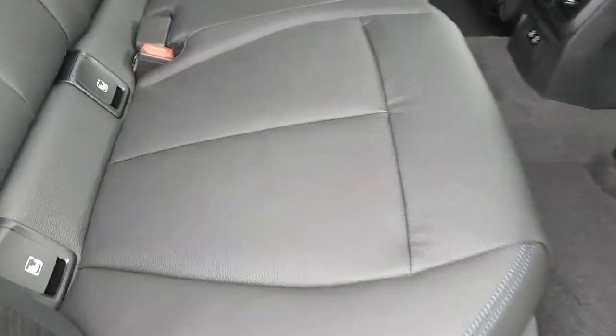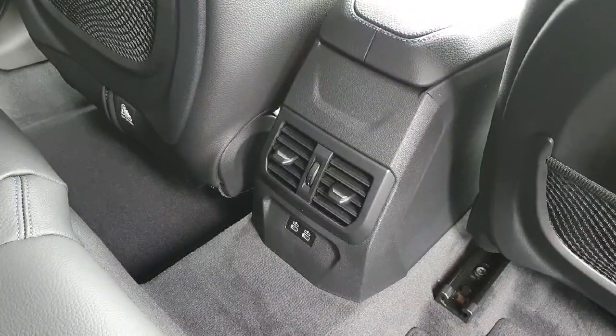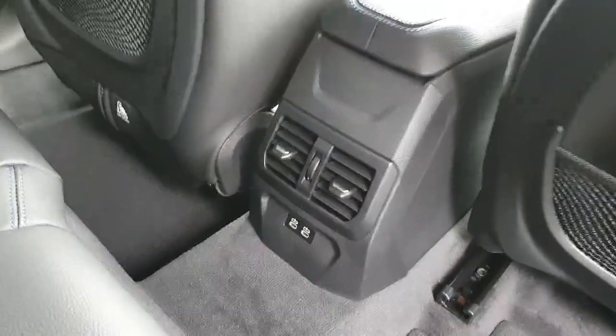The car is finished in beautiful black leather, with seat belts featuring details from the M package as well. As you can see, there is ISOFIX for the convenience of families with children, and we also have air conditioning on the central rear part of the car, as well as phone chargers.